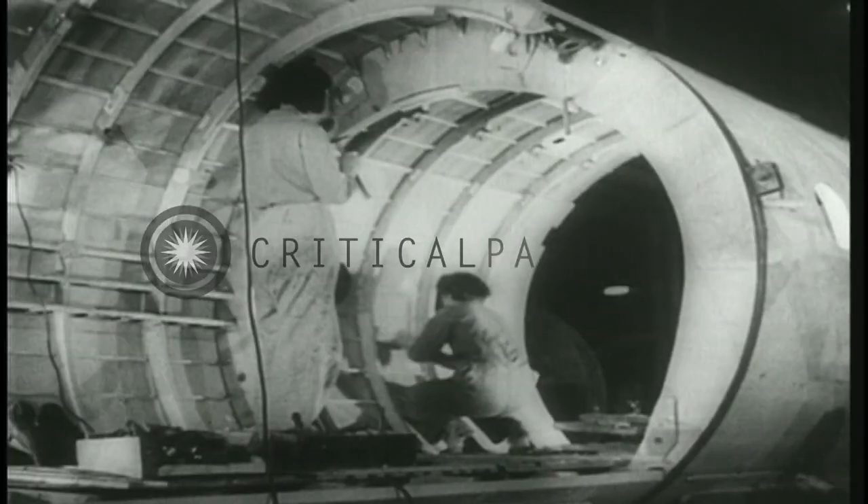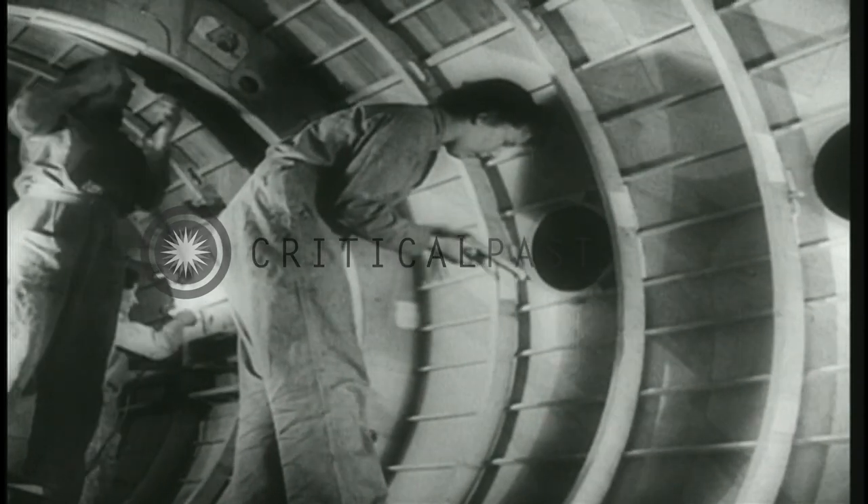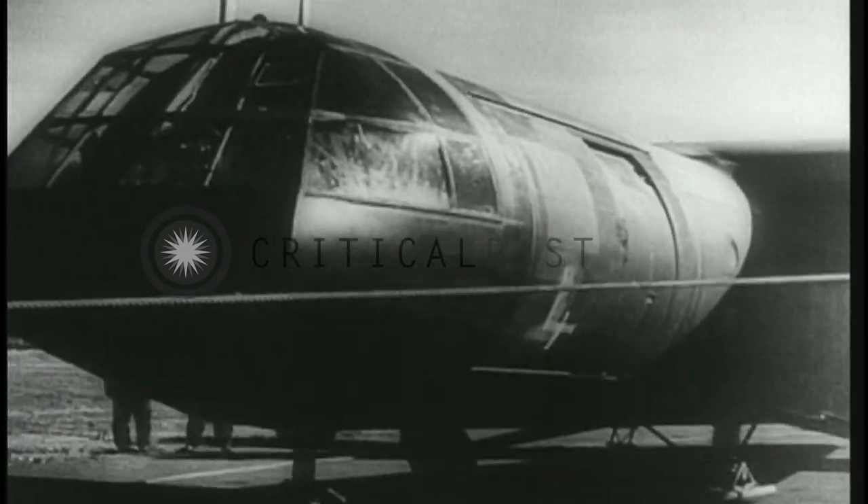The glider is another wartime application of plywood. Here are motorless aircraft of the kind Allied divisions flew into France. Their lightness and strength were of the greatest value to the airborne troops.